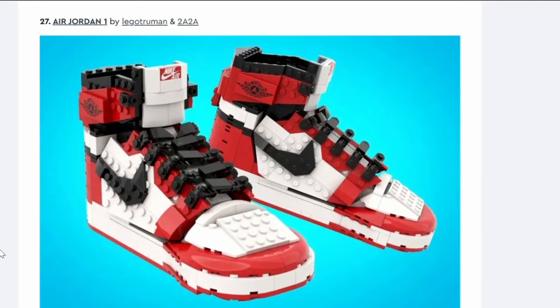Number twenty-seven: Air Jordan One. Could not care less. Trainers — not bothered.